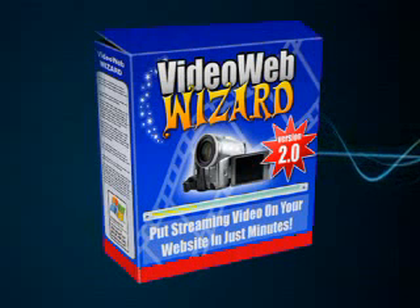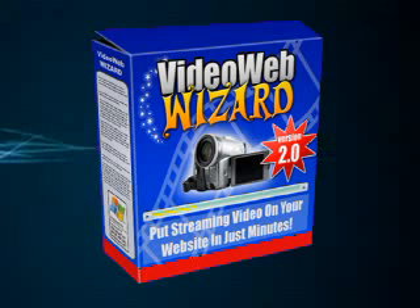Need an easy and affordable way to put videos on your website? Well, you've come to the right place. Introducing VideoWebWizard, the easy online video software solution.